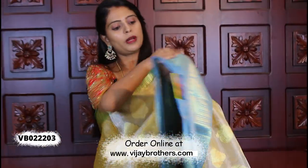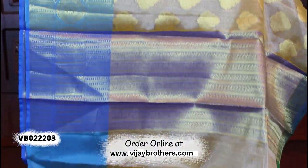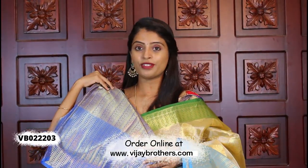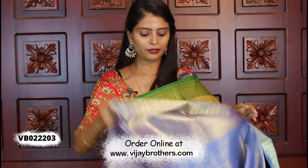Look at the florals — beautiful contrast. The blouse also has contrast weaving style. It is a beautiful repeat weaving blouse. The price is ₹1780.